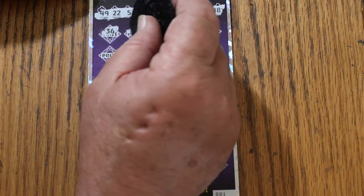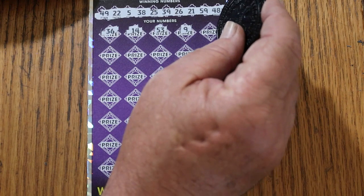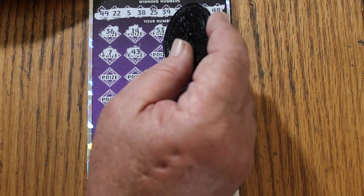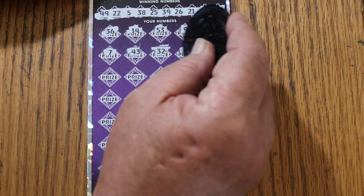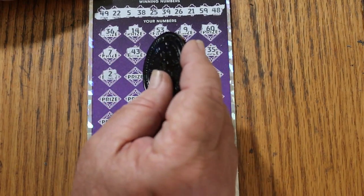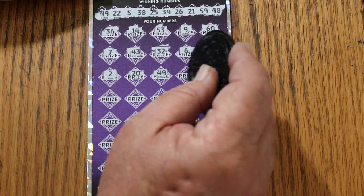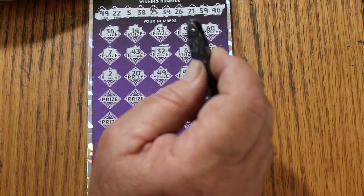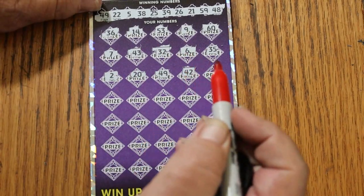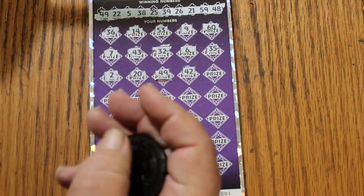Scratching ticket two: 36, 14, 53, 9, 60, 7, 43, 32, 6, 35, 2, 20, 49 — oh wait a minute, we got 49! Bet you thought I was going to miss it. I can hear y'all saying he just passed it up, he missed one. Well, no — not this time.